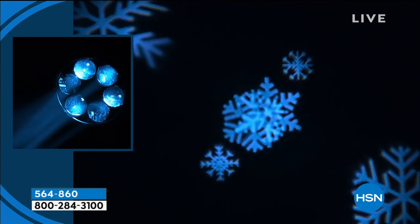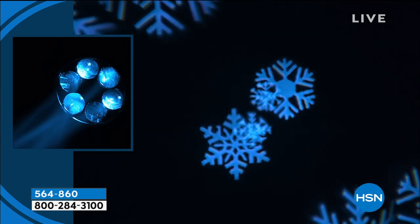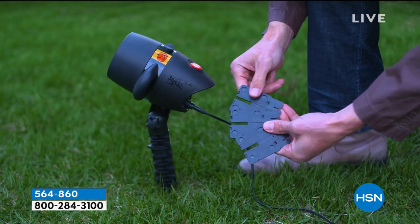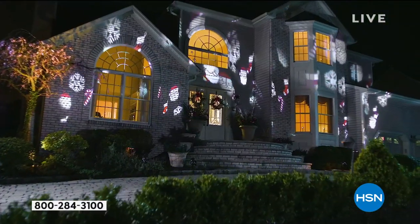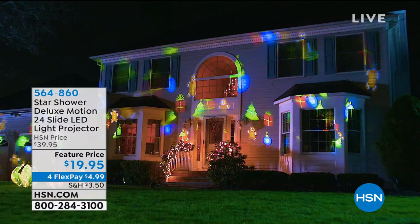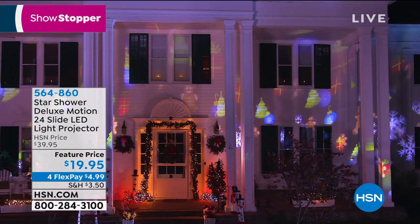You guys are loving this and just jumping on the phones to get it. I really think it's an incredible offer — it's under $20, and we did decide to do four FlexPay on everything in the show, so you're really going to enjoy the savings. Under five bucks — it's $4.99. And it's a decoration that is all year round.